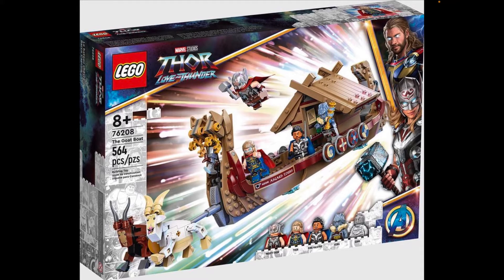I love the Avengers 'A' symbol with the blue and gold detailing — that looks awesome. We also get two goats, and they are brick-built, which is a little disappointing. I thought they were doing moldings, but nope, they're brick-built and attached to the boat itself.